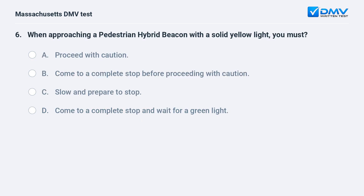When approaching a pedestrian hybrid beacon with a solid yellow light, you must: A. Proceed with caution. B. Come to a complete stop before proceeding with caution. C. Slow and prepare to stop. D. Come to a complete stop and wait for a green light.